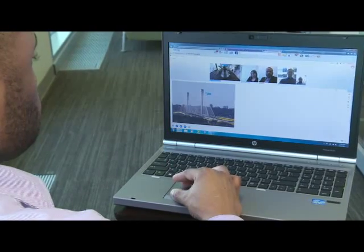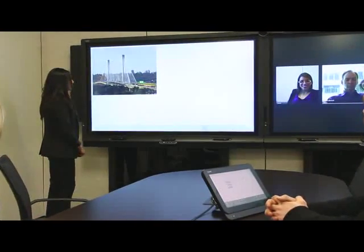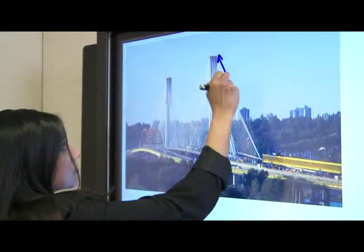This interactivity creates a more collaborative meeting room experience where participants are naturally encouraged to engage with meeting content and contribute their ideas.